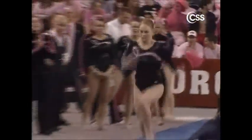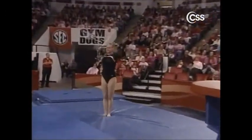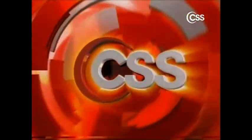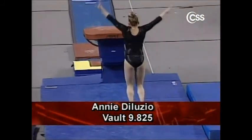Here is Annie Deluzio making her debut at Stegman tonight. She'll do a Yurchenko full with a big hop backwards — that's probably going to be the biggest deduction, because otherwise she got great height off the horse and had good execution. Just a big hop.